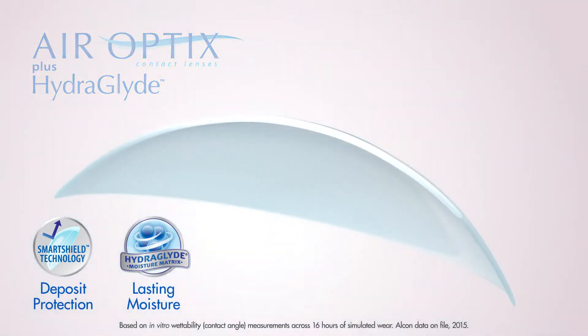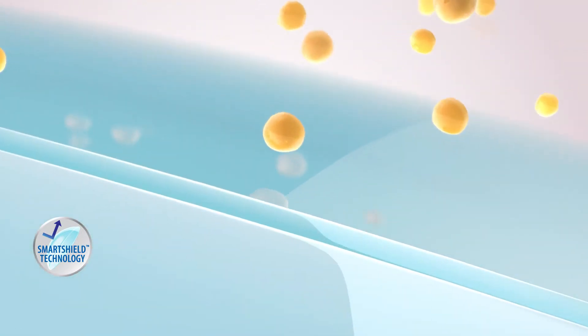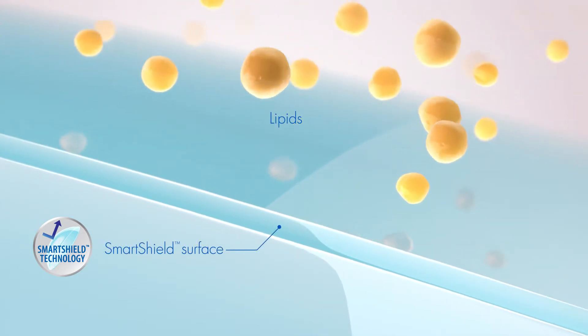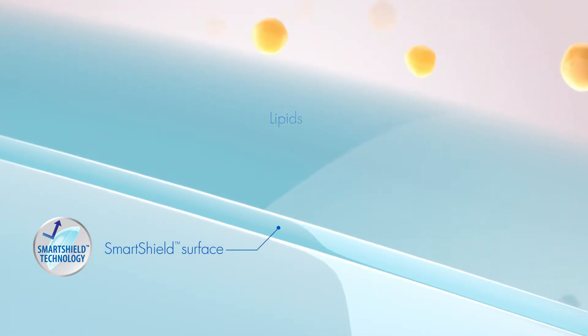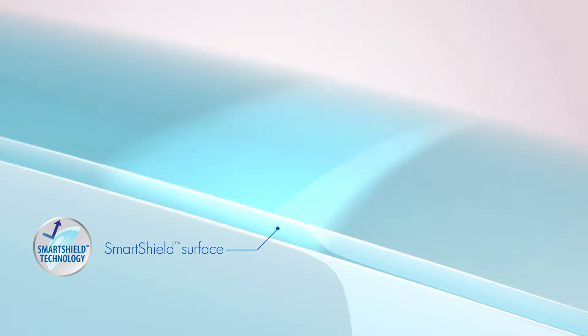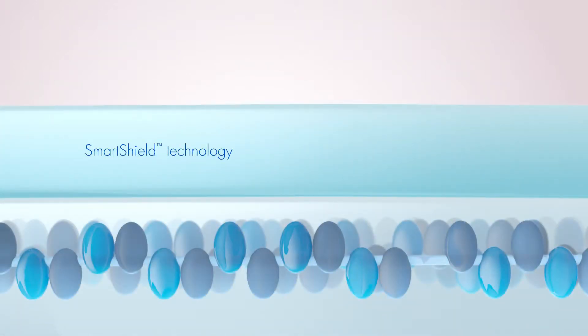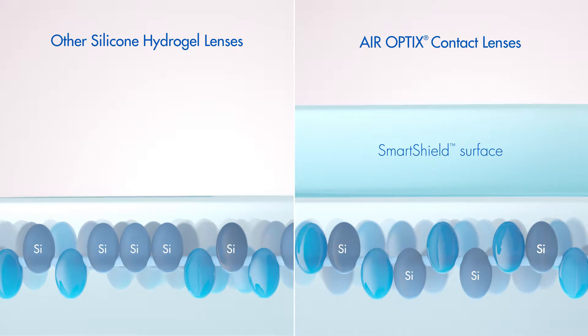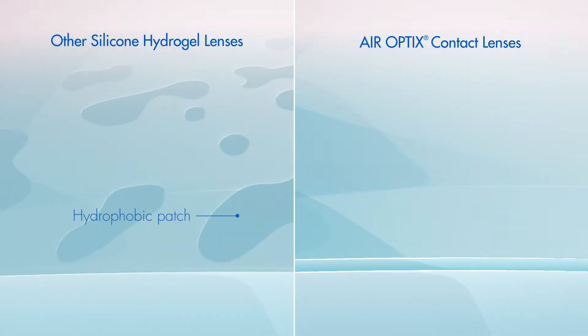As in all AirOptics brand contact lenses, proprietary SmartShield technology creates an ultra-smooth protective outer surface that resists deposits and maintains surface wettability to protect against dryness and discomfort. SmartShield technology promotes surface wettability by minimizing silicone exposure, which can cause hydrophobic patches on the lens surface.